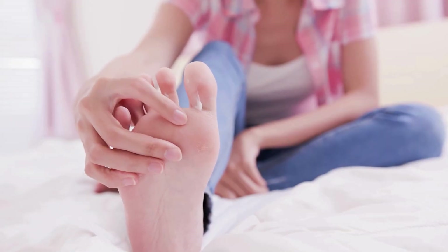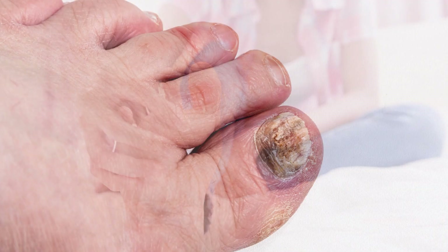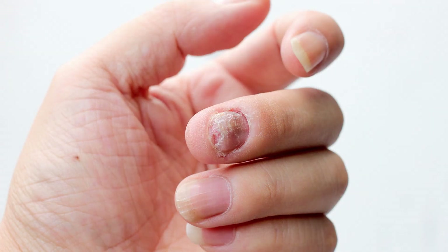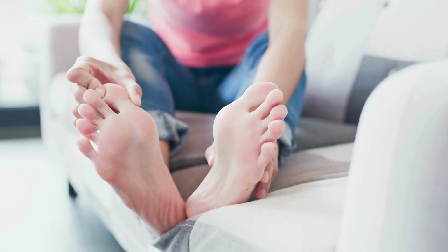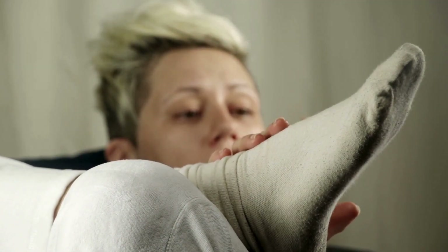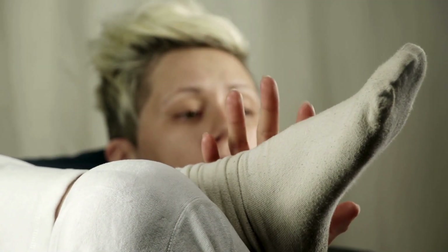If you've ever struggled with discolored, brittle, or thickened nails, you are not alone. Whether it's due to wearing closed shoes for long periods, exposure to damp environments, or simply a common fungal infection, these problems can really affect our daily lives. Trust me, I know how it feels.